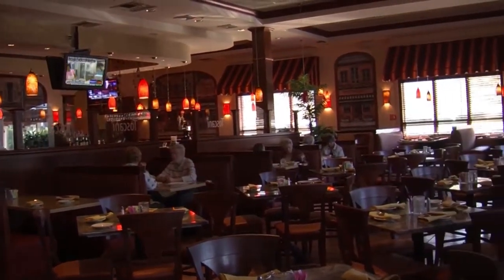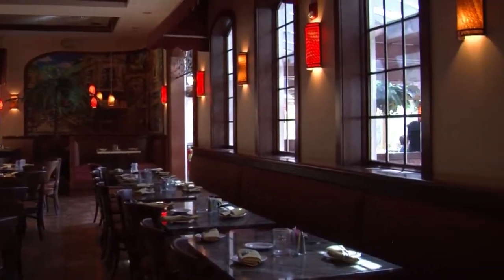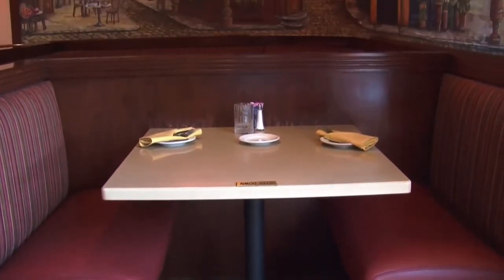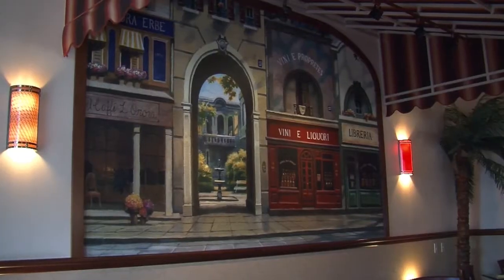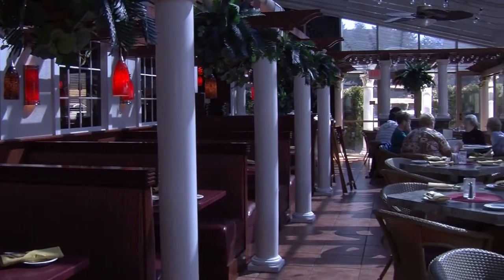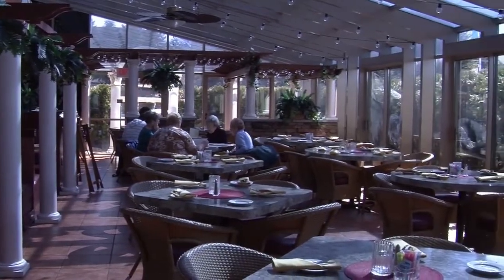Seating at Toscani takes place in both the cafe area, lined with scenes from the streets of Italy, as well as the spacious, inviting, and naturally lit solarium.